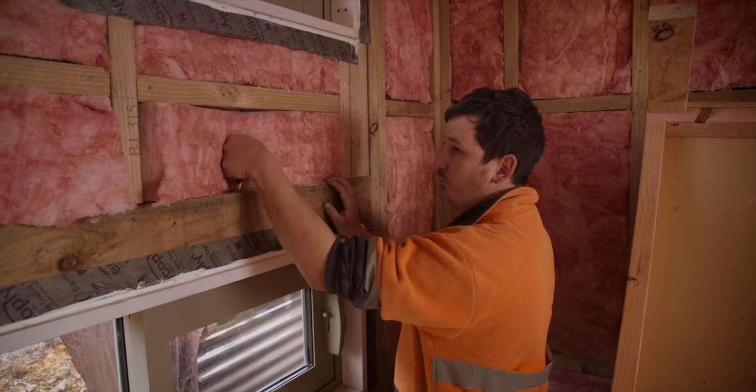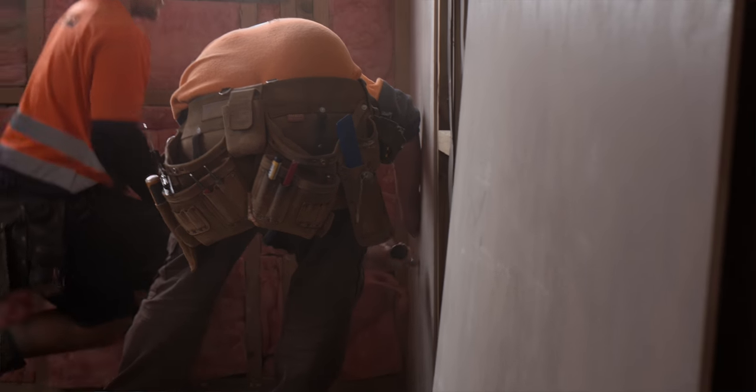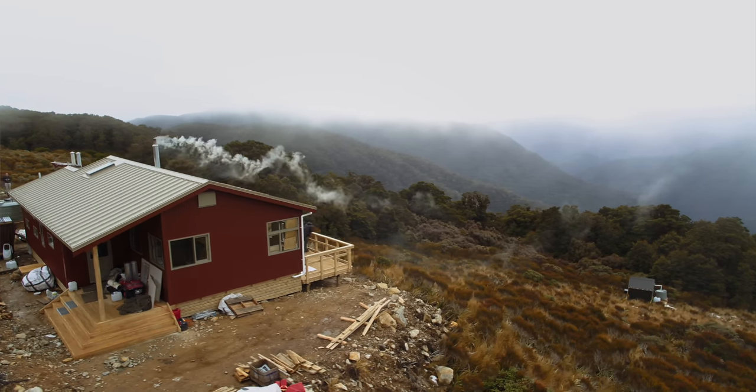The insulation is all thickened and at a higher rating for the elevation that we're at. Because of where it is, the bracing and everything else is different — a lot more bracing elements, which means a lot more nailing, a lot more brackets, a lot more bolts, a lot more everything. I've been up here in Cyclone Aira and the hut stood those conditions. She should be here for 150 years plus.